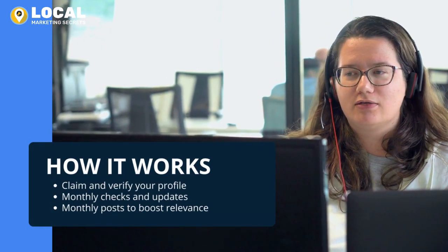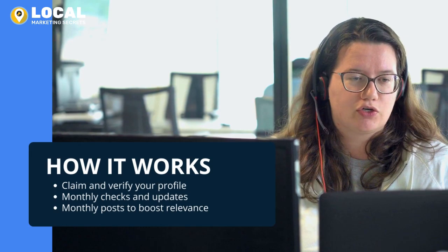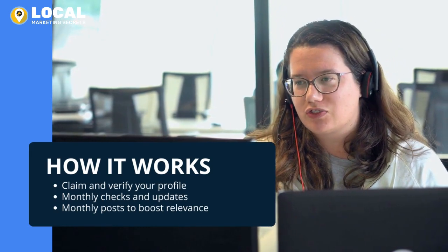Our optimization service includes claiming and verifying your Google Business Profile, monthly information checks, and an update post every month to keep the listing engaging and relevant.